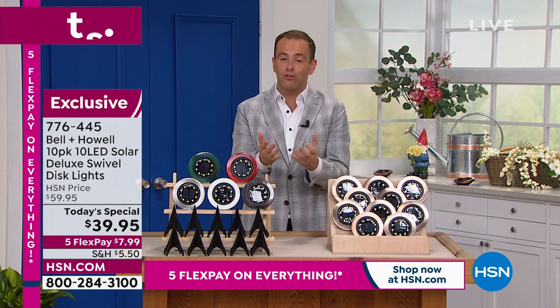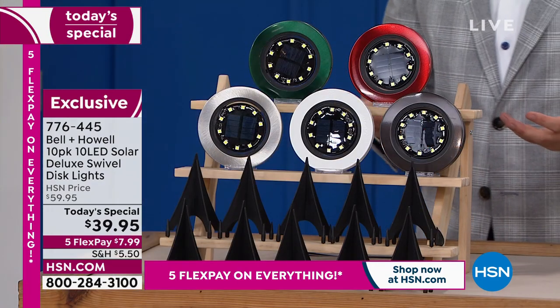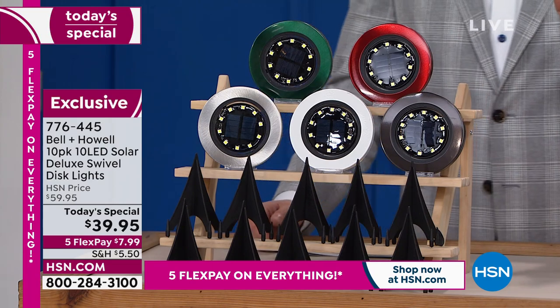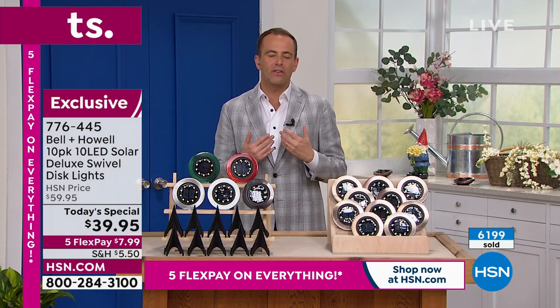Ten of them for $39.95. I like that we can choose our colors — with the exclusivity, getting new colors is always exciting, like the red, for example. Tonight's your night to maybe just add a bit more. You talk about spending more time outside as the weather gets warmer — we might be grilling, we might be having friends or family over, spending some time maybe if you have a pool.